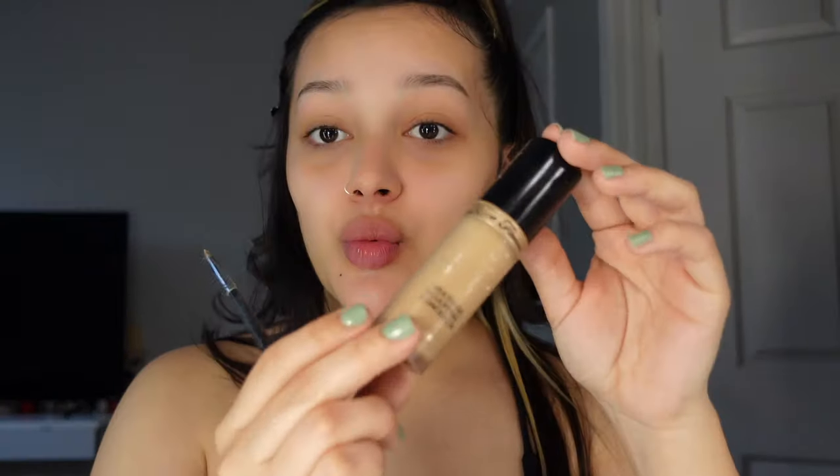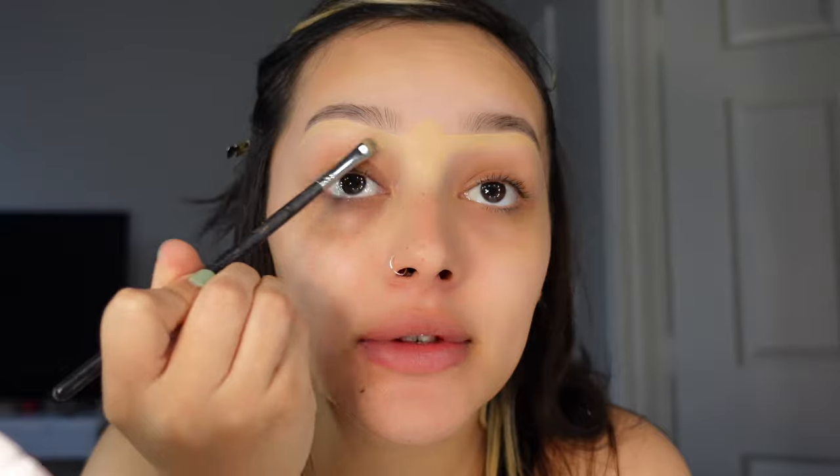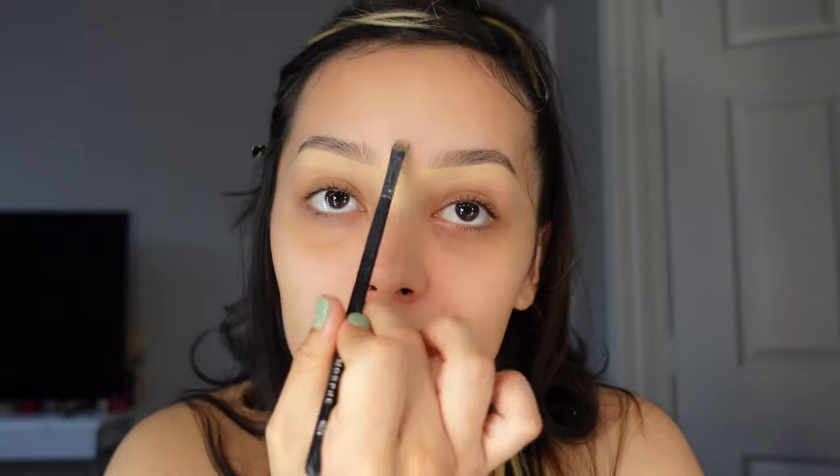Now we're gonna conceal my brows. I've been using this brush — the Morphe M421 — for like four years to conceal my brows. I swear by the Too Faced Born This Way concealer in Porcelain. I conceal them as best I can, then fill them in later. I feel like concealing them first makes it easier to work with and helps me not overfill them, because I don't like them too dark.